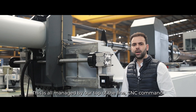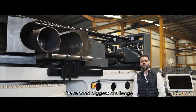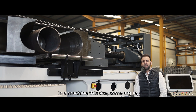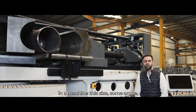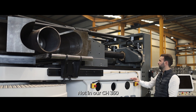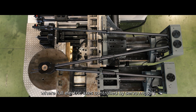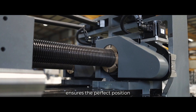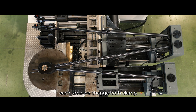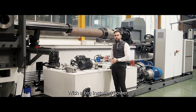This is all managed by our top-of-the-line CNC command. The second biggest challenge in a machine this size, some argue, is the tooling changeover. Not in our CH350CNC, where full electric axes controlled by servo motors ensure the perfect position each time we change both clamp and pressure die.